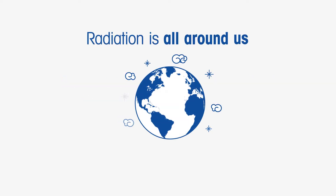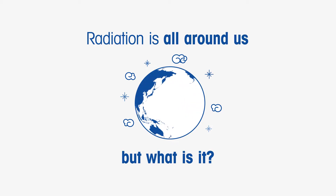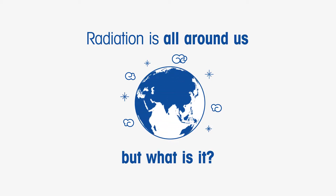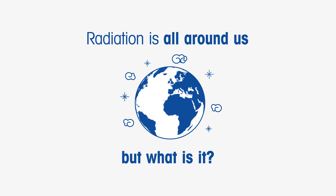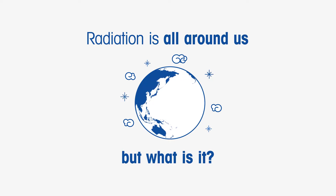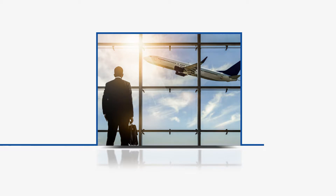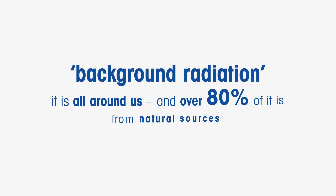Radiation is all around us, but what is it? Energy from a given source is generally referred to as radiation, and different forms of radiation have been harnessed by science for use in many different types of equipment that we often take for granted in everyday life. There is a great deal of radiation in the world, much of which does no harm to human beings, does not affect food, and neither does it damage our environment. Radiation, both man-made and natural, is known collectively as background radiation.